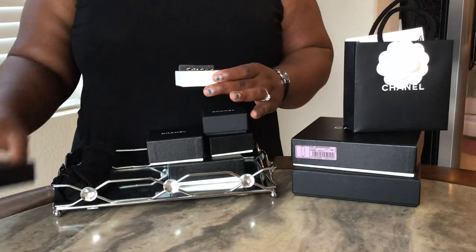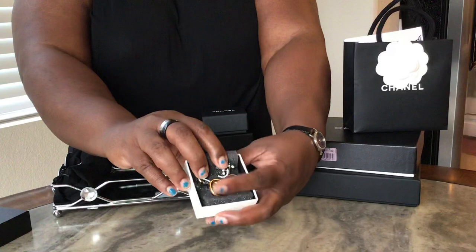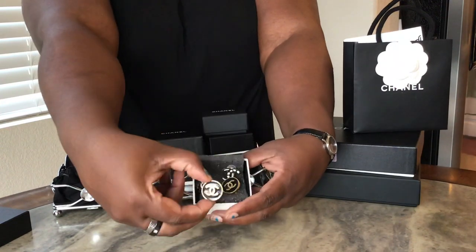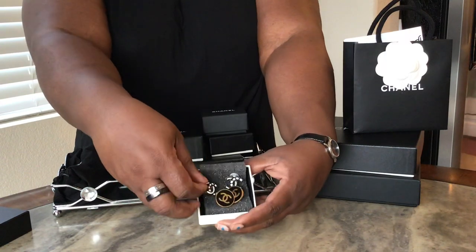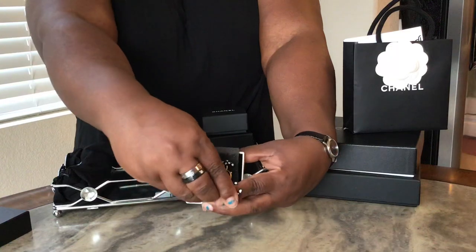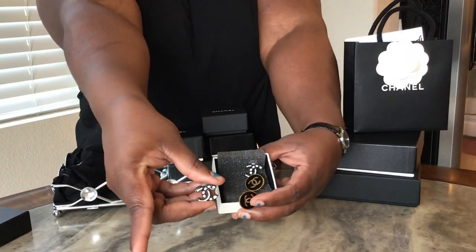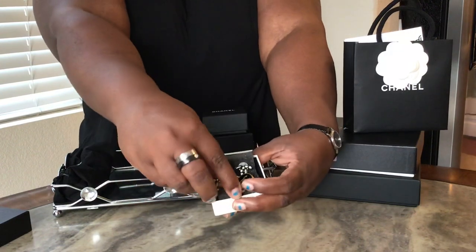Next up I have a couple of button earrings. This first set is black and gold clip-on button earrings — the classic CC earrings. I believe I have two CC pairs in my collection: this black and white pair, and then a gold pair that I'll be showing you later.